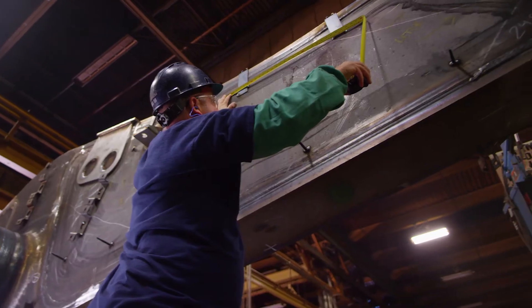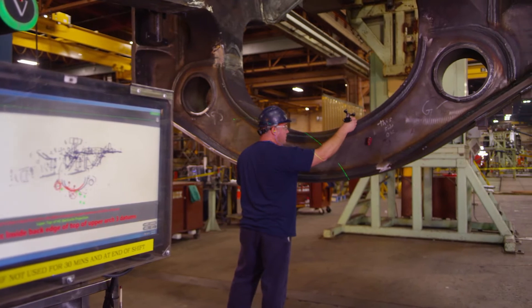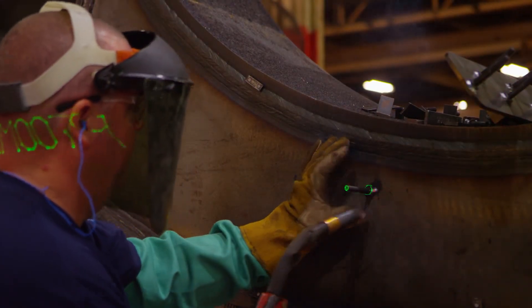The templates could weigh up to 30 pounds, so trying to maneuver that template and actually mark out with soapstone where the pieces went was very awkward for us. With this system, it shoots it straight on the frame, it portrays it perfectly on the frame, and all we have to do is get up there and tack the part on.